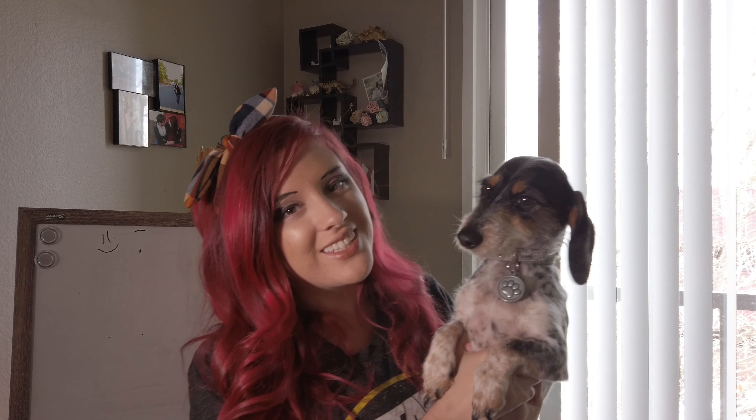Hey there lambies, welcome back! This week is so exciting because it's pet week, and what I thought would be a lot of fun is if you guys got to meet my pets and see how I take care of them. So I'm going to start with my dog Scraps. All right, this is Scraps!